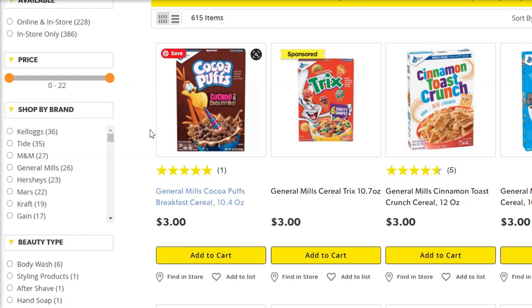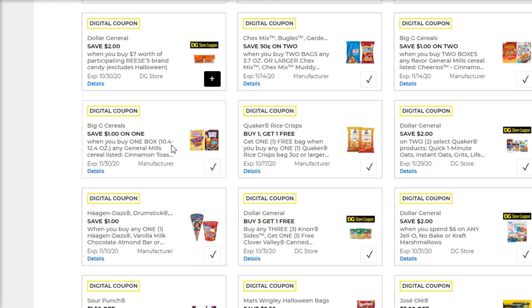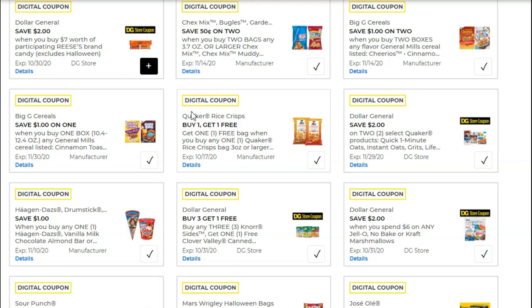Next, pick up one of the General Mills cereals. These are $3, and we've also got this coupon for $1 off of one box — it's got to be between 10.4 and 12.4 ounces and the types are listed. Next, you're going to pick up two of the Chex Mix. These are two for $2, so $1 a piece, already a good deal. We've also got a $0.50 off of any two bags of Chex Mix, so $1.50 for both bags. Last but not least, you can pick up the Quaker Rice Crisps — these are buy one get one free. They've got caramel and cheddar flavor, three ounce bags. You can use this on this deal, or if you want to save this coupon, you could use it on a deal later on in the video, or clip it on both accounts.